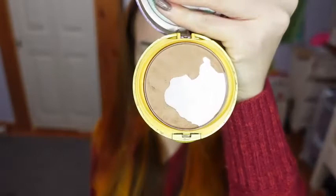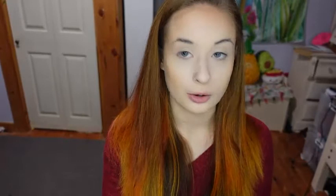And now to contour, I'm using the Physicians Formula Butter Bronzer. First I'm taking that on this larger angled brush to go on my face, and then for my nose I'm using a smaller eyeshadow angled brush.